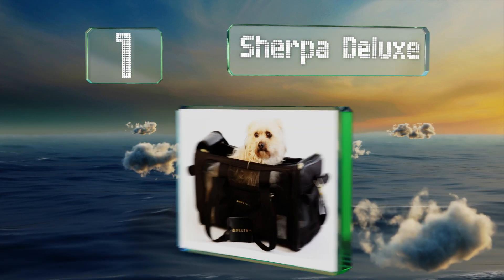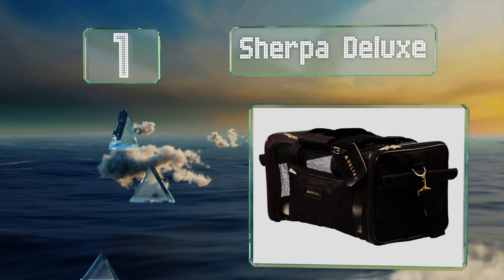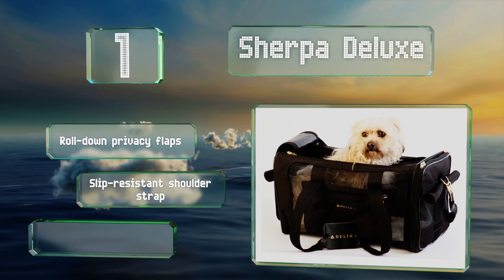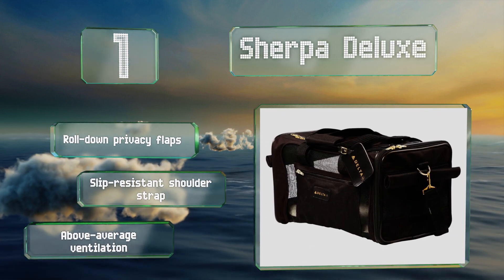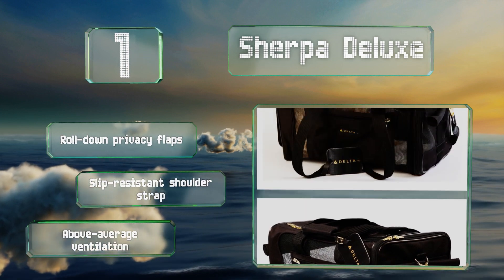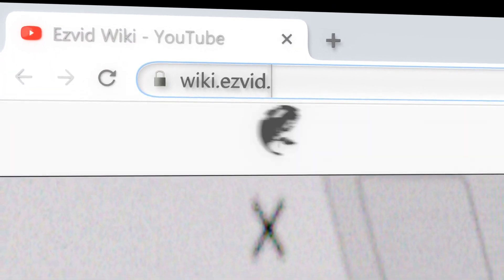Taking the top spot on our list, the Sherpa Deluxe features a patented soft wire frame and fiberglass support rods that, when pushed down, conform to most under-seat airline requirements. It's available in three sizes and has two openings for getting your four-legged friend in and out. It's equipped with roll-down privacy flaps, a slip-resistant shoulder strap, and above-average ventilation.